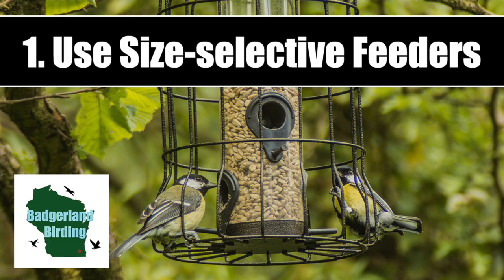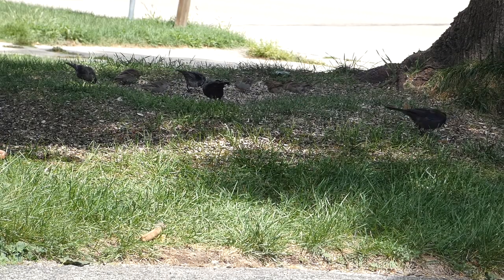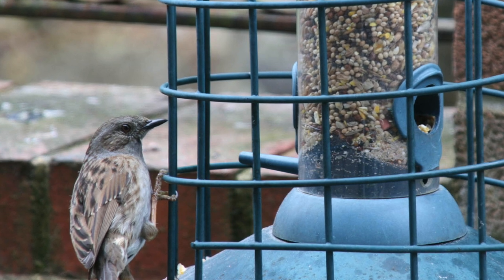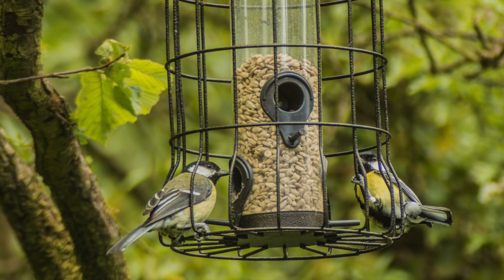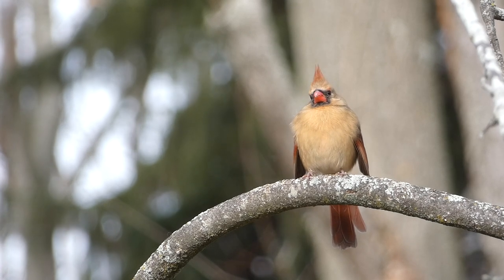Number one: use size-selective feeders. Many birds that can be problematic and more aggressive are larger in size. Using a feeder with spaced out bars around it can prevent these birds from entering your feeder, while allowing smaller birds to partake in the feast. These feeders may also help keep squirrels away, depending on the bar size. However, some larger native species may also be excluded from these feeders, which is one downside.